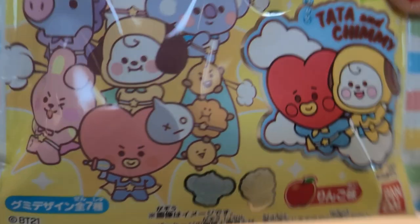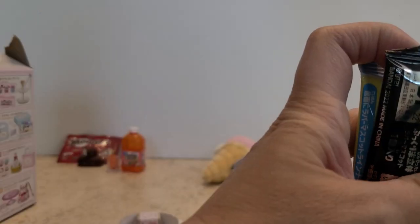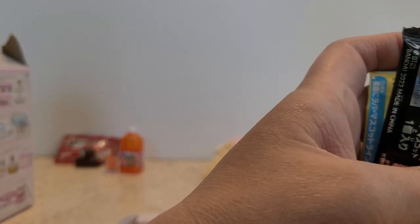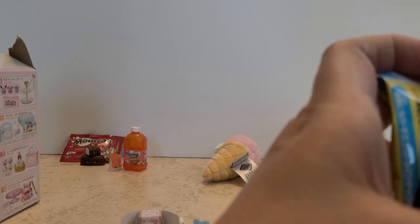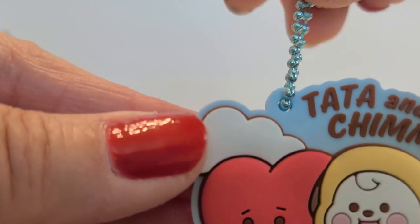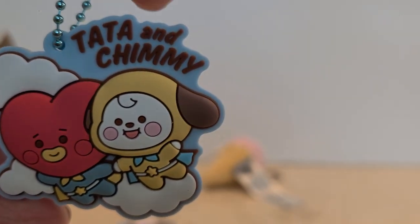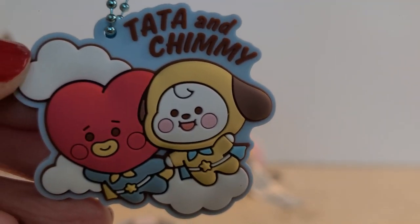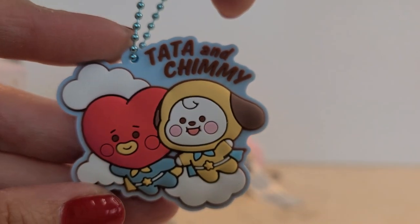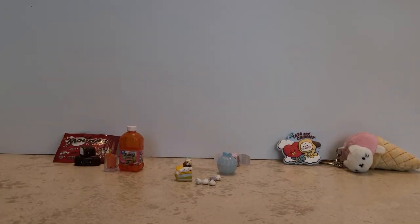Lastly we have another one of these gummy packs. I've opened these before and I've gotten the same key chain every single time, so I'm guessing I'll get the same one. And I am wrong — wow, yay! Finally got a different one. This is Tata and Chimi — that is so cute! Yay, finally got something new. Was not expecting that!